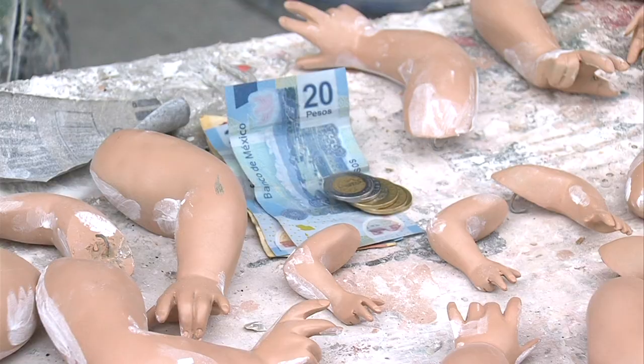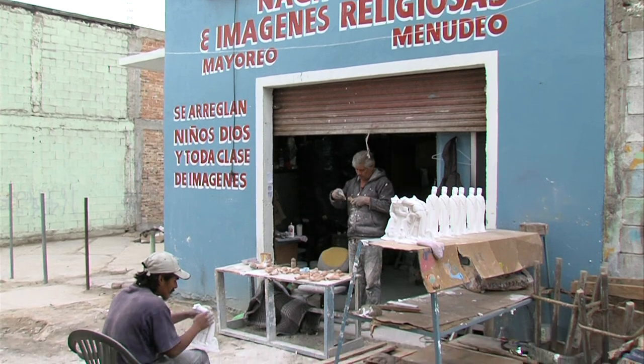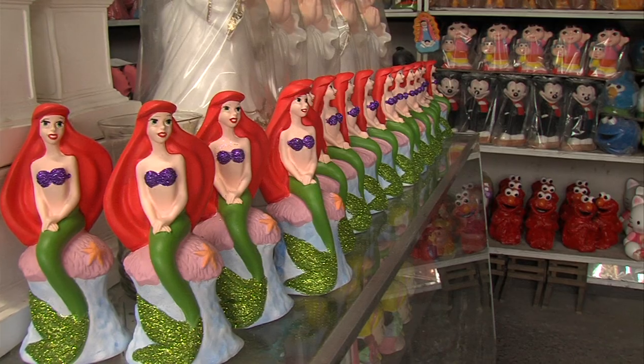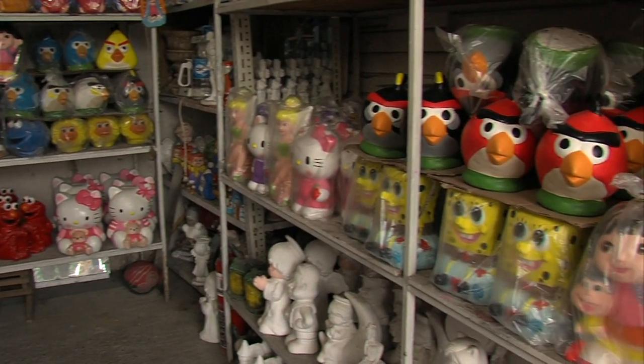A full day's work in those factories can pay less than $10. In fact, there are piggy bank producers across Tijuana. Plaster is cheap, so that keeps production costs low, as does a general disregard for Disney and other company trademarks on all those cartoon characters.